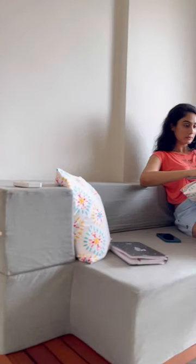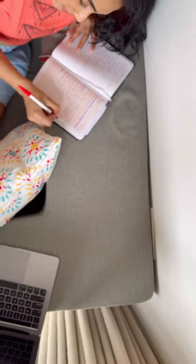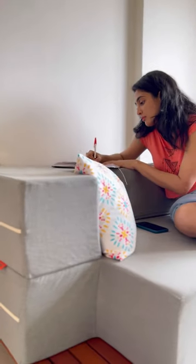I have been loving the Sofa Bed 1. I absolutely spend almost all my time here doing my work, taking calls, chilling, eating, lounging — everything.